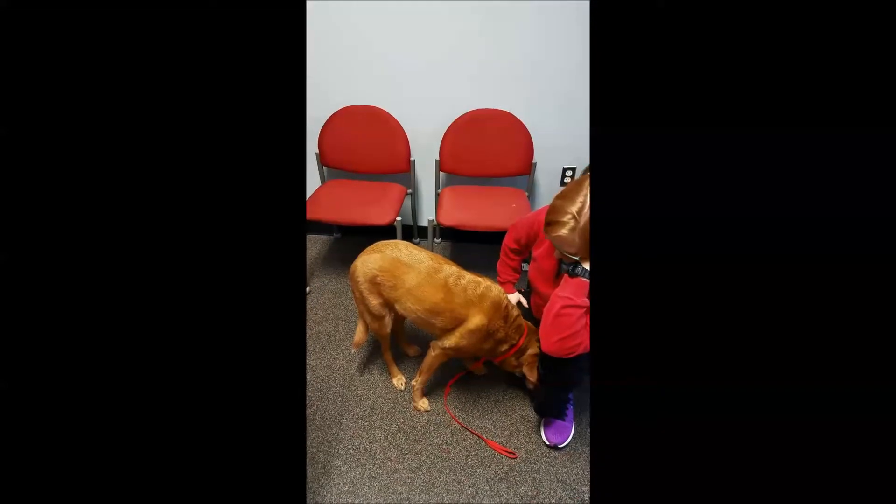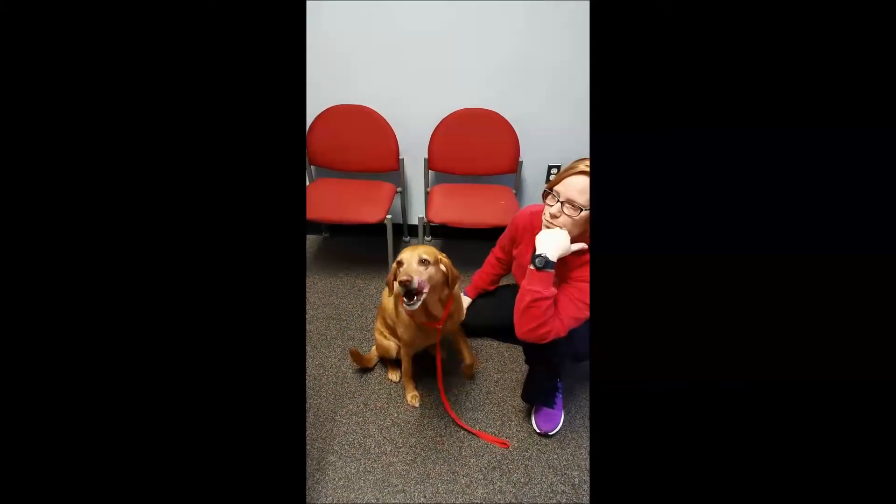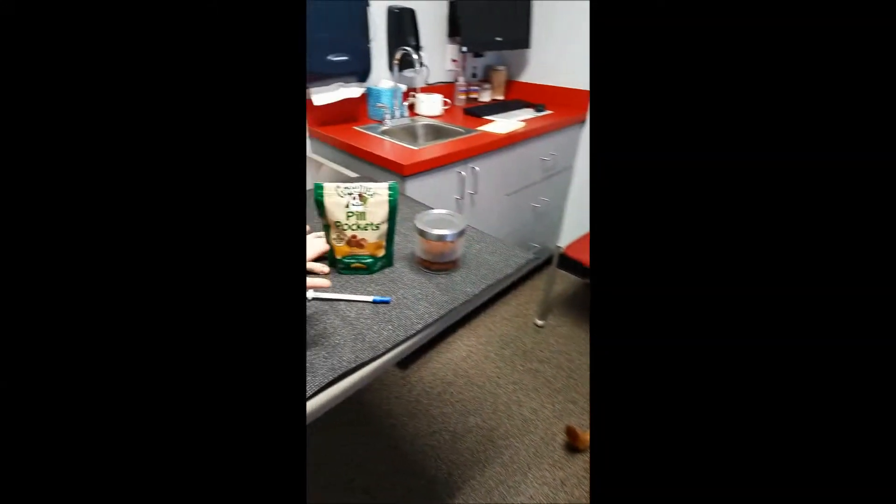See how they just go pretty much straight for it and most of the time they don't even notice there's anything in it. So that's an option if your pet is treat motivated.